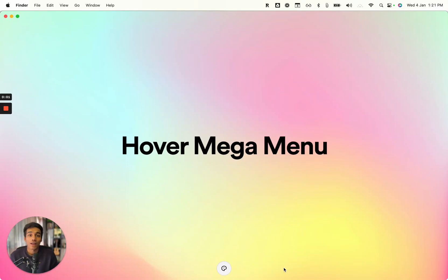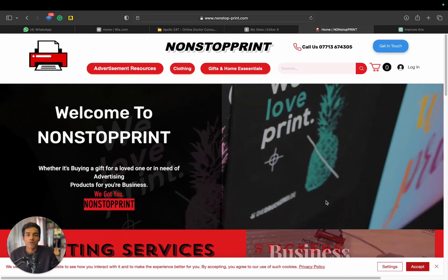Today I'd like to show you one of the websites that we have built a mega menu for. It's very elegant, very simple — we have perfected the mega menu. It doesn't have any caveats, no bugs, no errors, no issues. Let's jump right into it. This is a website called Non-Stop Print.